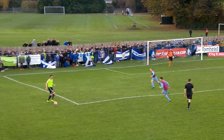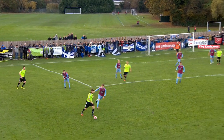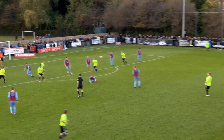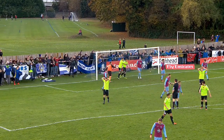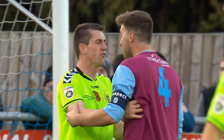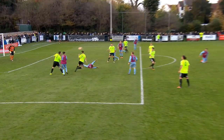Bodies everywhere at the moment. Play continues — Cummings back to Brown. It's Thomas that's down on the edge of the box. Oh, the flag's up, it's not going to count. The ball in the back of the net, but the offside flag had already gone up. A very, very tight decision this one — it's all about the touch on the edge of the box, but I think it's the right call.